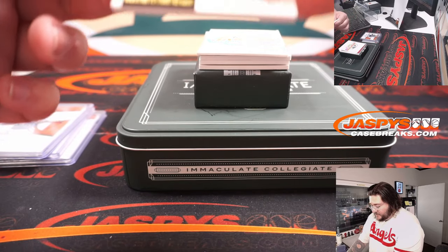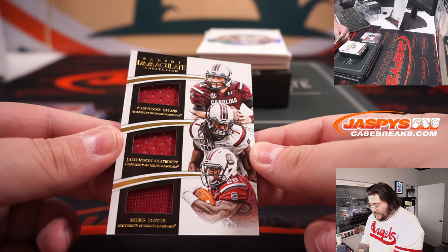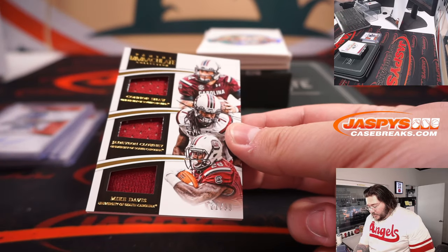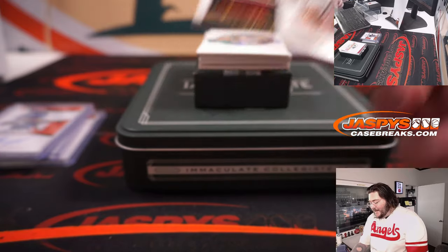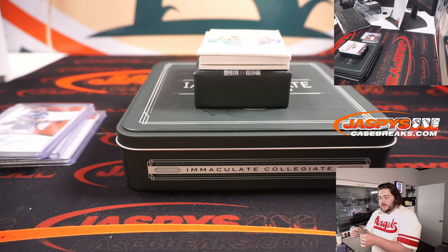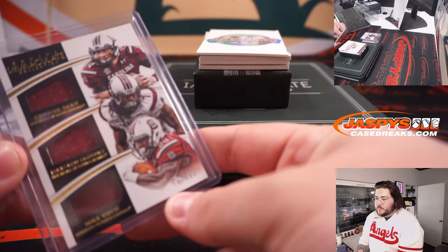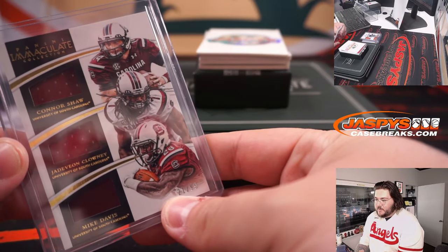This is a nice one right here — 21 of 99, Will Gamecock USC, 21 of 99. Connor Shaw, Jadeveon Clowney, and Mike Davis triple relic, 21 of 99. Spot 1, that goes to Greg. That's a cool one there.